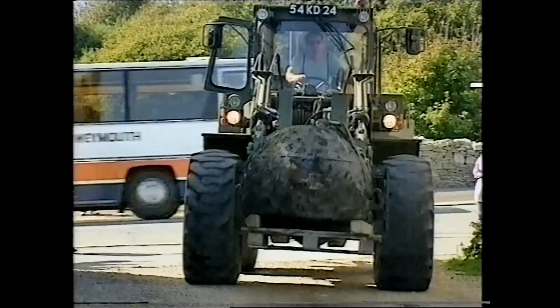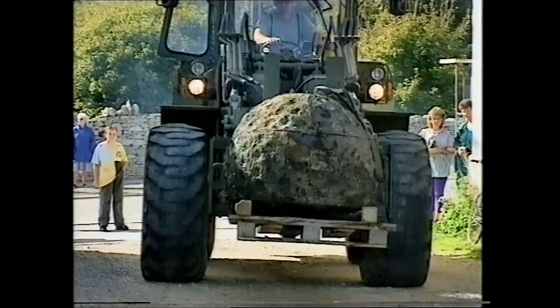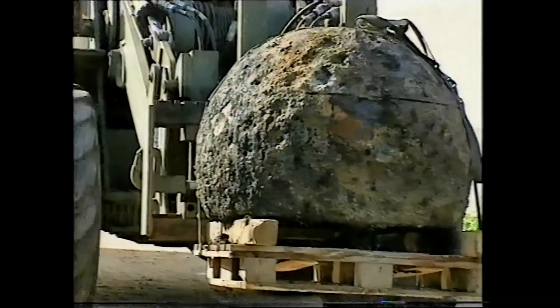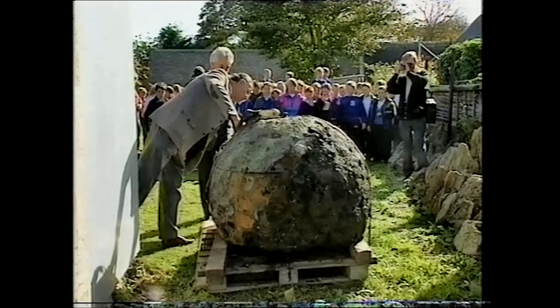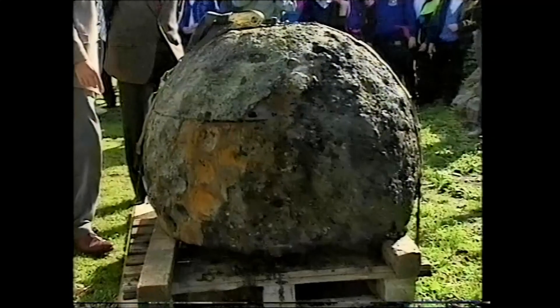The replica bomb is now on display at the Portland Museum, where it'll be the centrepiece for a display commemorating the Dambusters. Next year, the memory of this might be revived again, when it's planned to have a wartime Mosquito aircraft fly over Chesil Beach to drop another replica bouncing bomb in remembrance of the raid, what it achieved, and those who died in its service.